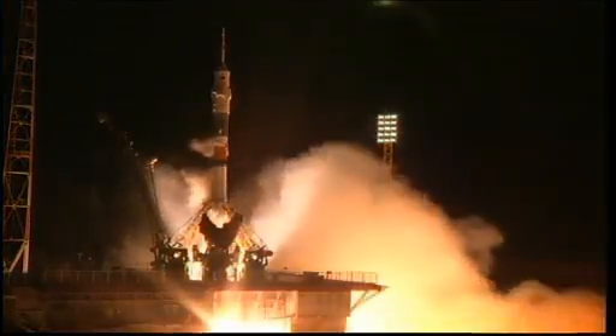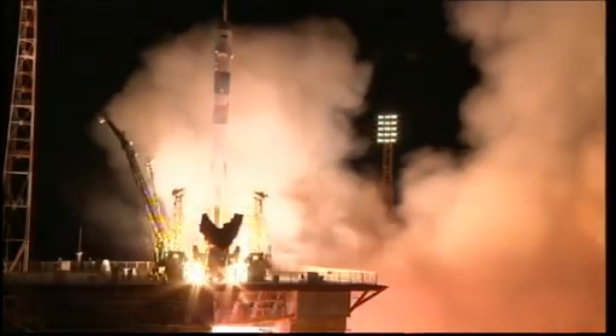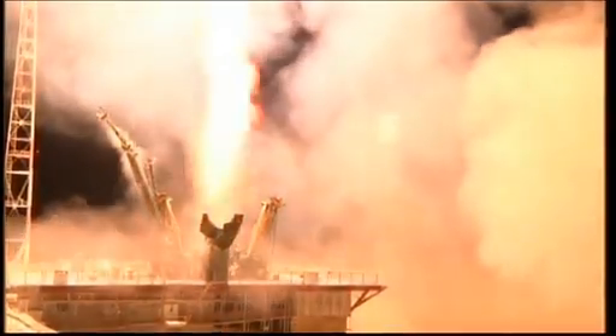We have ignition of the Soyuz and liftoff. Liftoff of Chris Cassidy, Pavel Vinogradov, and Alexander Mazurkin, on a fast track to the International Space Station.